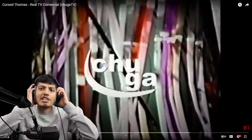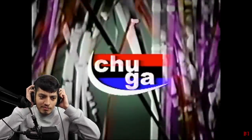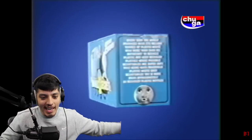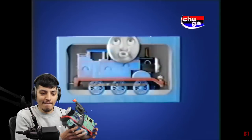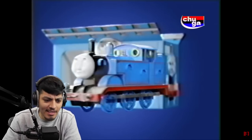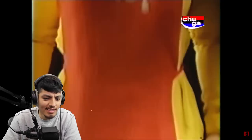This is Cursed Thomas Real TV Commercial by Chugga YouTube. Introducing an incredibly cool toy, the adorable cute Thomas train. The incredible detailing will impress even the most retarded child. Chugga Shop will tell and show you more about this toy. Pay attention to the screen. Chugga Shop!